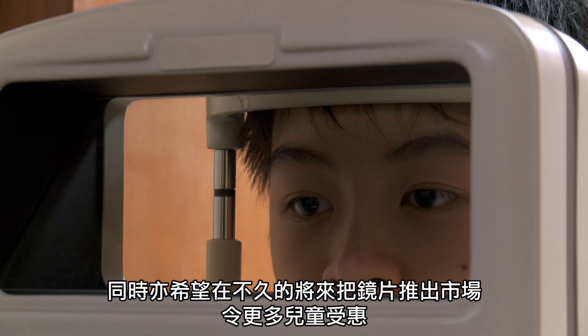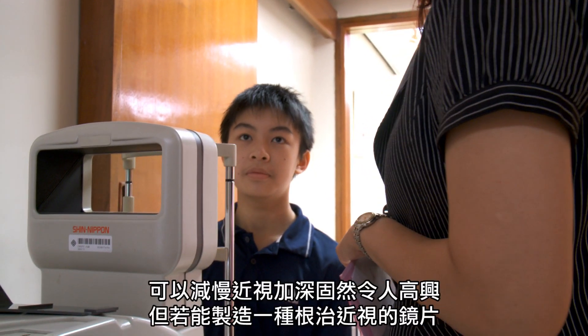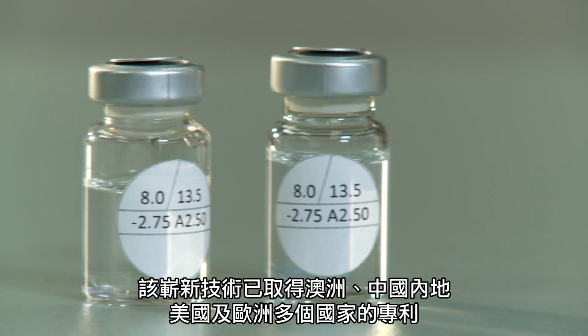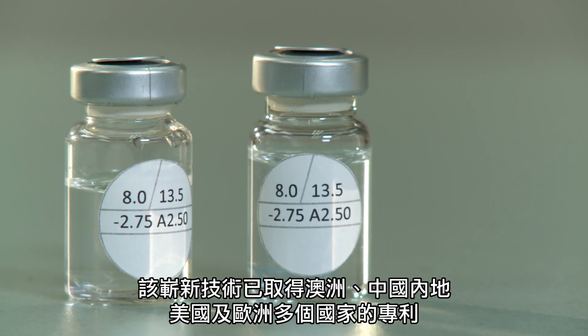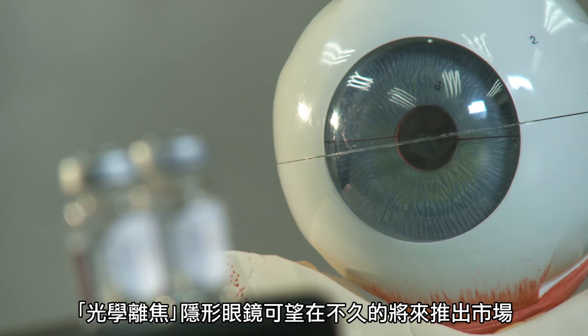We are hoping that this lens can be commercialised in the very near future and benefit more children. It would be great if we can retard myopia, but it would be very exciting if we can produce a lens that actually reverses myopia or stops myopia altogether. Best of all, if we can design a lens that prevents myopia from developing — that would really be the ultimate goal of myopia research. This new technology has already been patented in Australia, the Chinese mainland, the US, and various European countries. Hopefully, this lens will be introduced to the market very soon.